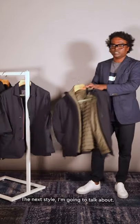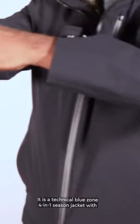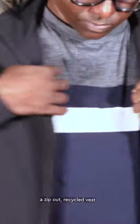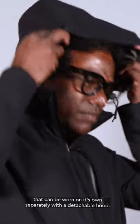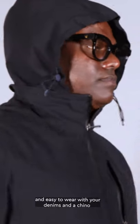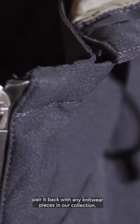The next style kept true to the initial concept of multipurpose. It is a technical Blue Zone 4-in-1 season jacket with a zip-out recycled vest that can be worn on its own separately, with a detachable hood. It's easy to wear with your denims and chinos, paired back with any knitwear pieces in our collection.